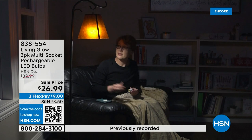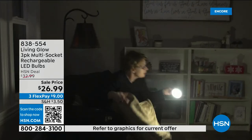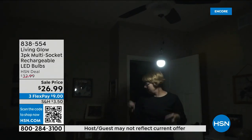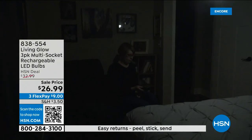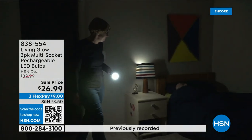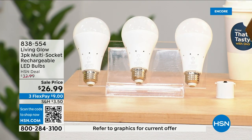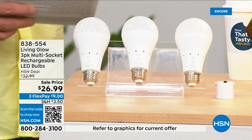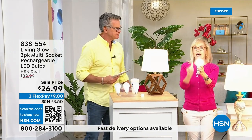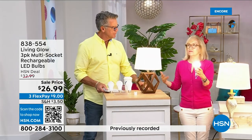You can also remove the bulb, put on the power cap that we're giving you today, and now you've got a portable lantern you can take anywhere in the house. These bulbs are shatterproof, use eighty percent less energy, and pay for themselves. Everybody gets a three-pack today. There's also a dimming switch to change the color from bright daylight to a softer light. Julie Trust is here — she's going to tell us all about it.